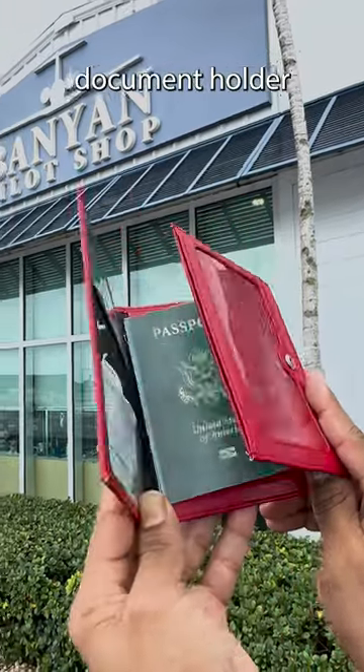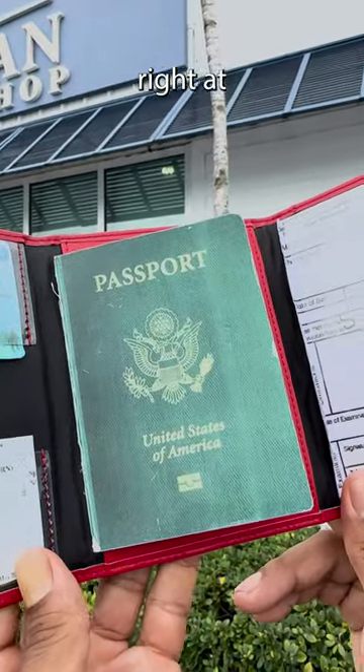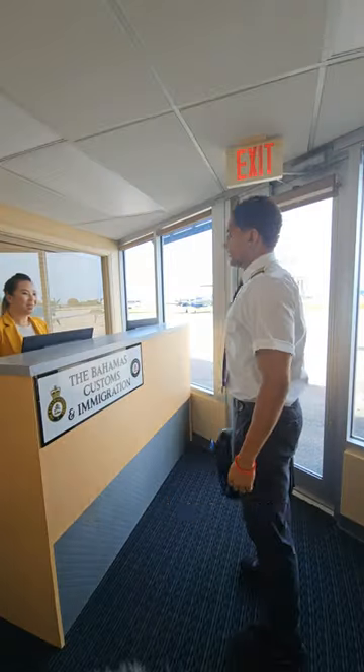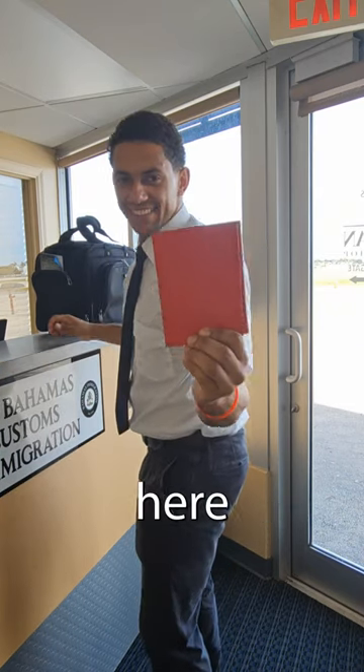With the F-level document holder, you are able to store and keep all your proper documents right at your fingertips. Sir, may I see your credentials? No problem. I have them all right here.